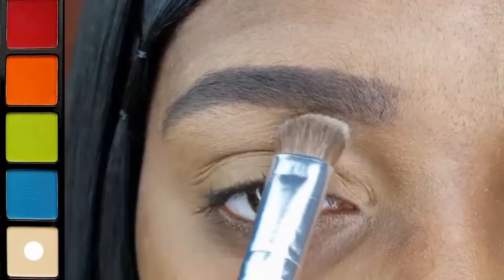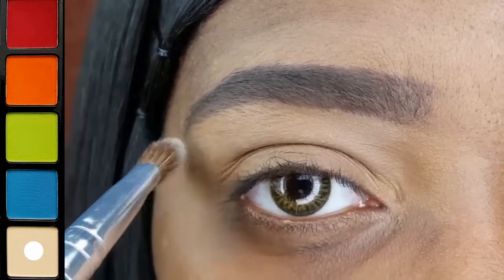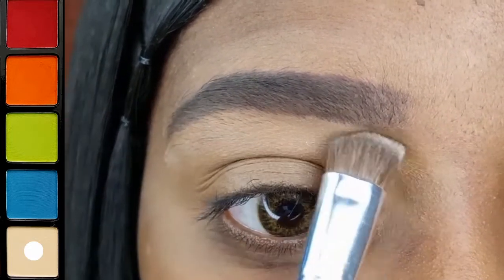I am using my LA Colors Pro Shadow Shader to highlight my brow bone with this matte cream shade.